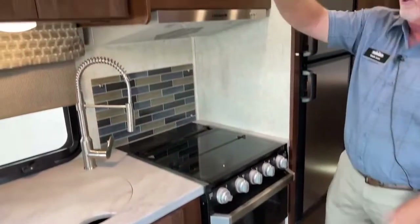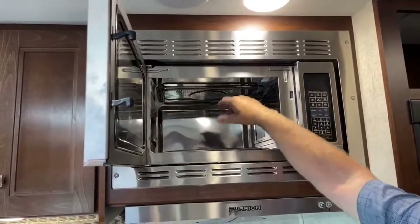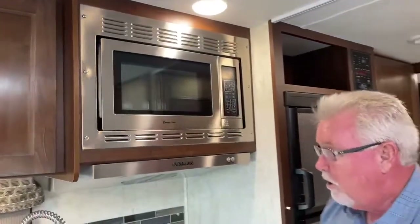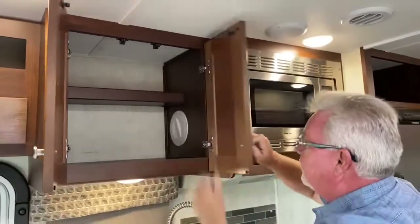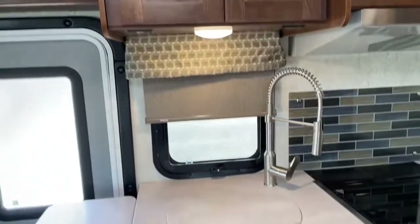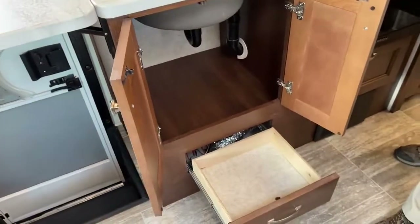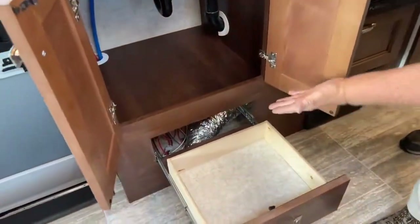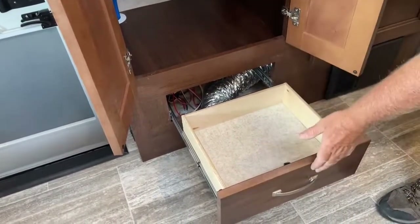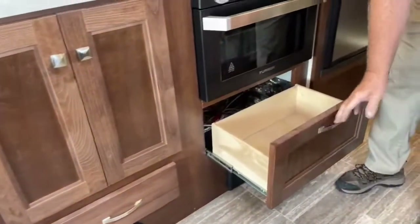You also get the convection microwave — this is common with most units. They don't have ovens, just a convection, and anytime you see the metal inside, that'll let you know it's a convection. There's a little bit of storage here, and of course underneath, a place to put your trash can. There is a pull-out drawer, and under there you can see the furnace components and some electrical components. If you do need to access it and you're the kind of person that works on it yourself, these drawers pull out. And there's one other little larger drawer over here.